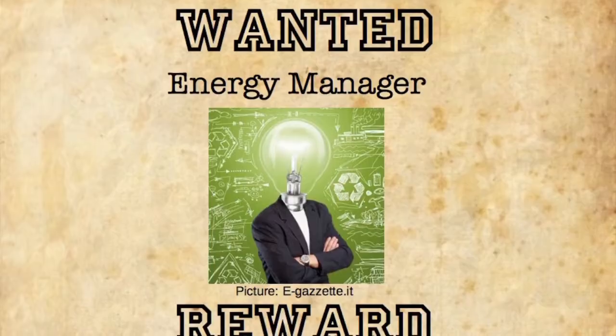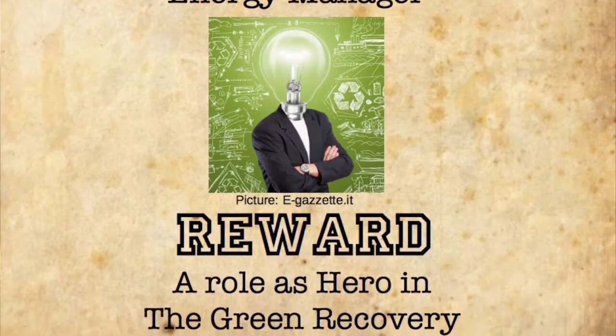Hello, this is block number 7. Again we will talk about technology. Remember, this is a block that advocates to bring more energy managers into industry and other big energy users.